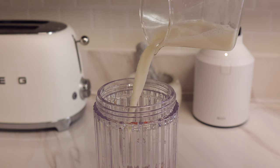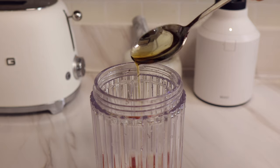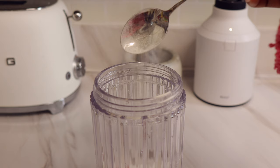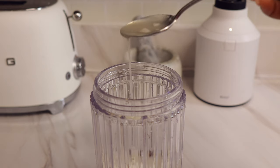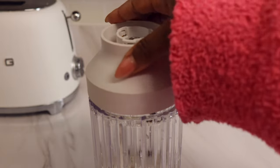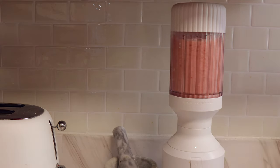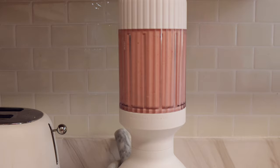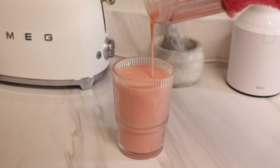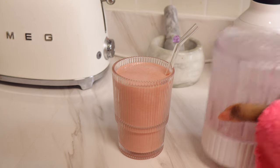I used strawberries, Malk almond milk, maple syrup, a couple of dates for sweetness, some collagen powder — two teaspoons — and coconut cream, then blended it all together. It was so delicious; I literally drank it in like five minutes, maybe even quicker.